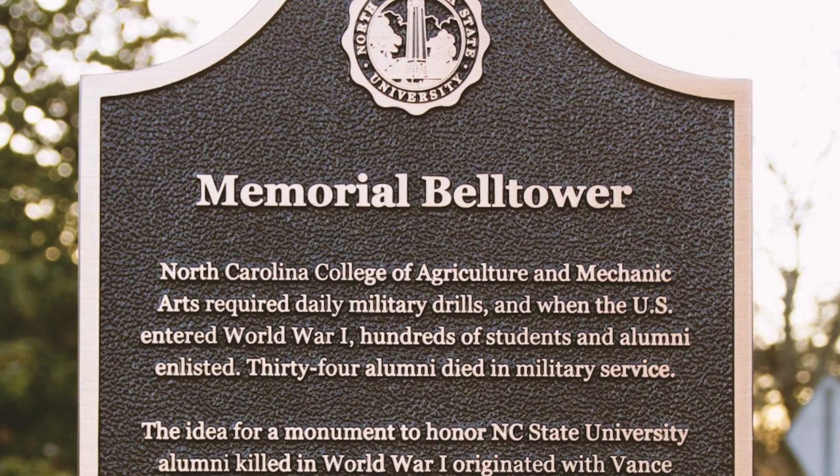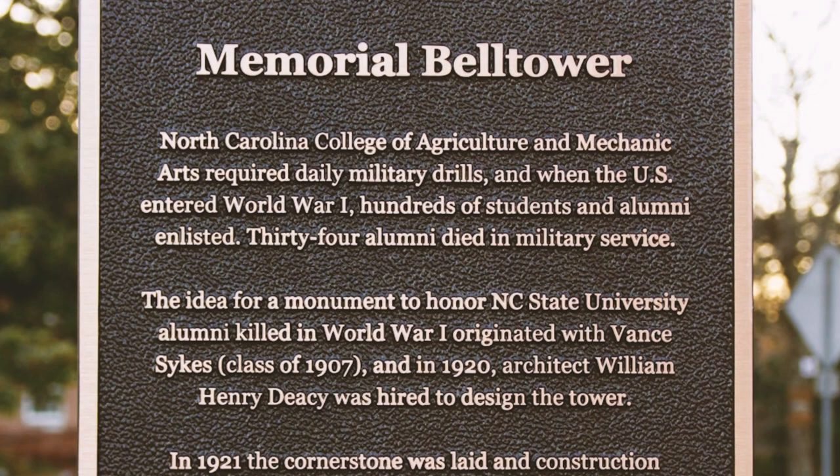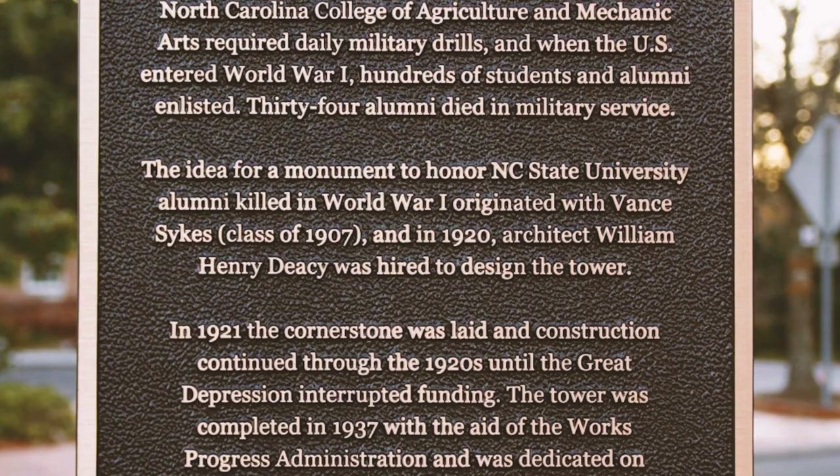The bell tower was declared a hallowed place on campus, which is defined as, quote, irreplaceable campus buildings, landscapes, and natural settings that have accrued special meaning over time, end quote.